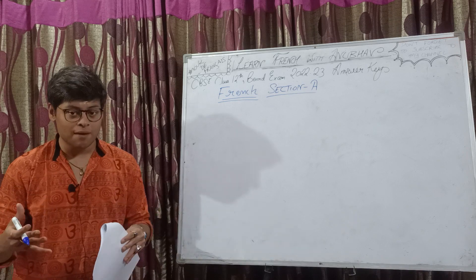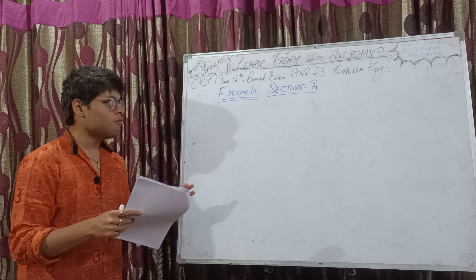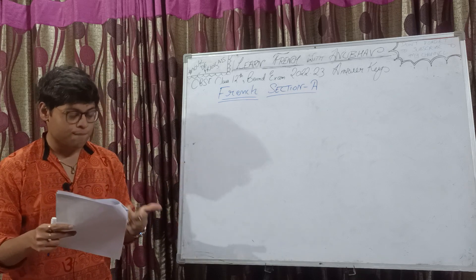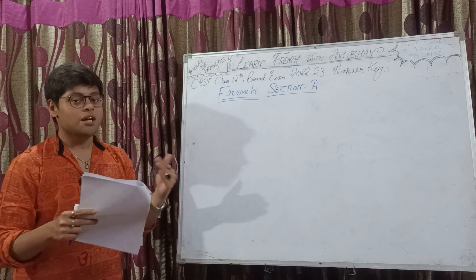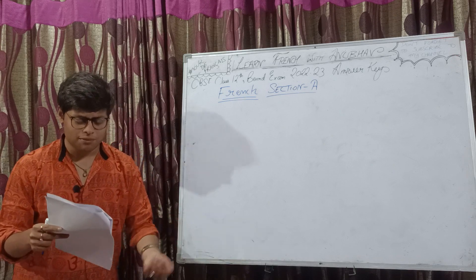Here we are discussing the answer key of the exam that took place last month. Till now we have completed section B and section D. In today's video we will be doing half of section A, and in the next video we are going to do the other half of section A, and then section C will be there.